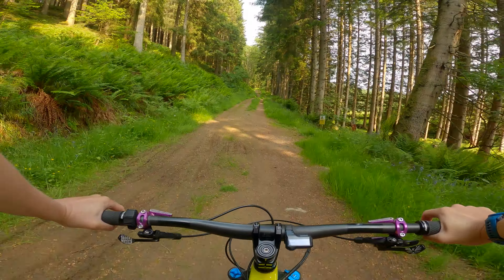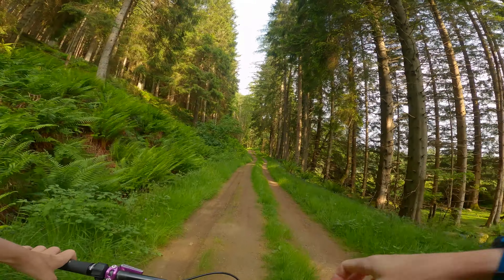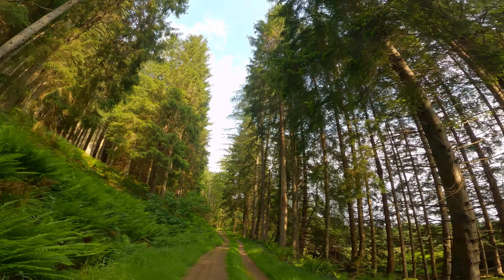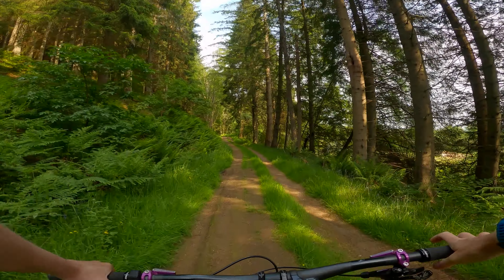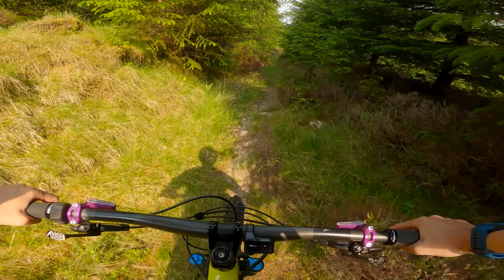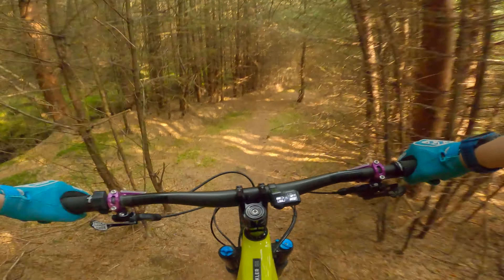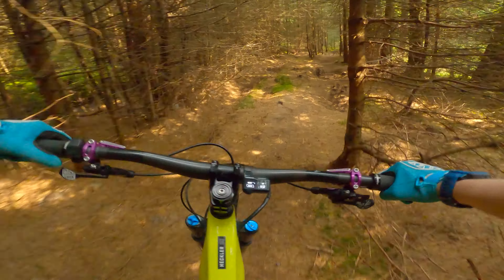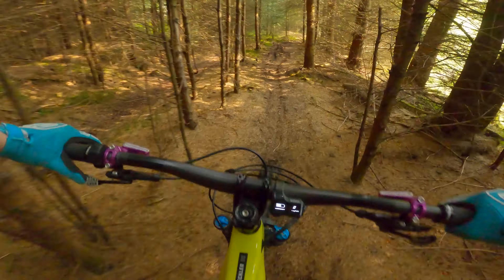But you can't beat the scenery — these majestic pines. Look how high those are. And blue skies, so it should be a good day. I'm just on a wee access track here. This should be Blurred Lines, which is a red. Let's see how this goes.